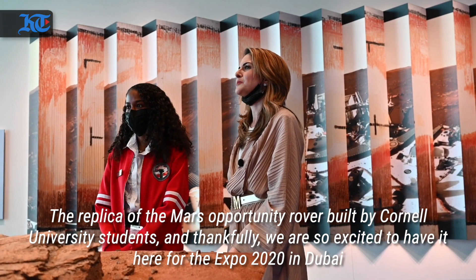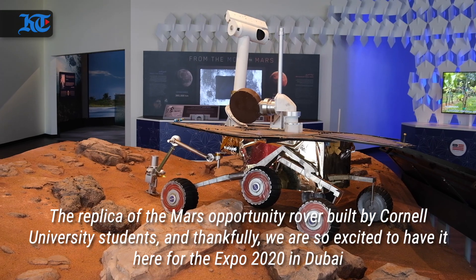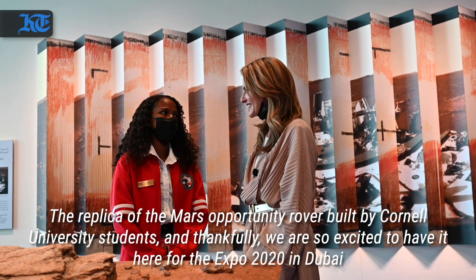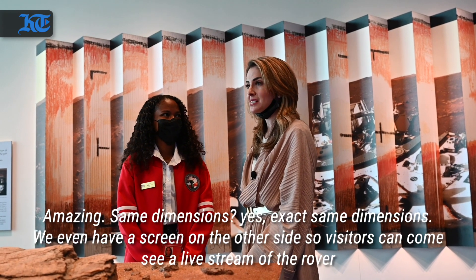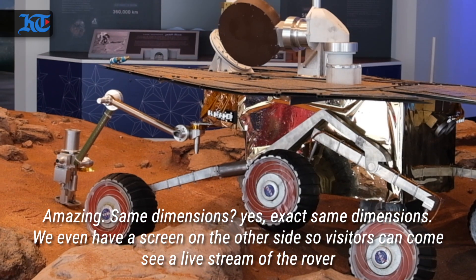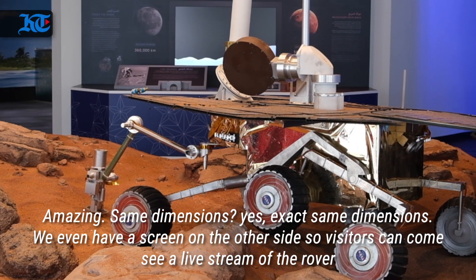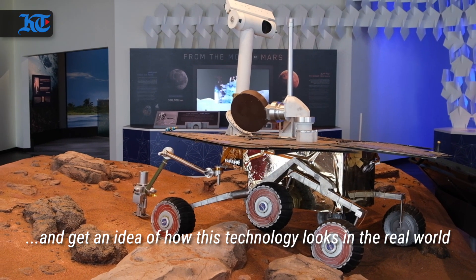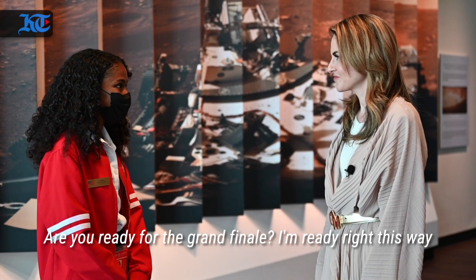This is the Mars Opportunity rover built by Cornell University students and we are so excited to have you here for the Expo 2020 in Dubai. Same dimensions? Yes, exact same dimensions. We even have a screen on the other side so visitors can come see a live stream of the rover and get an idea of how this technology looks in the real world.